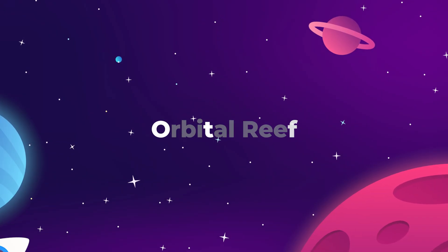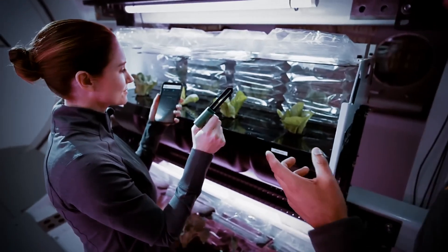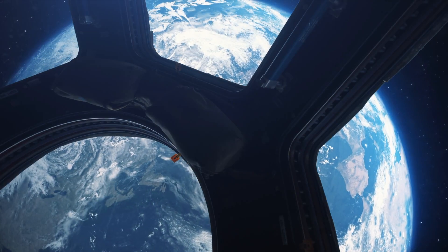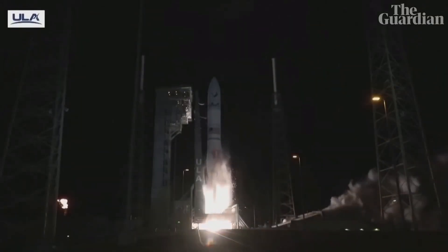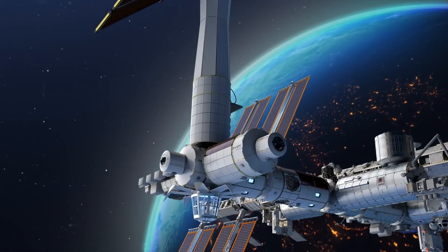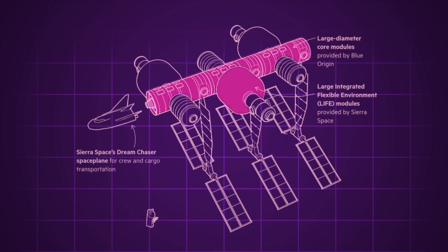We can't talk about Sierra Space and inflatable space stations without checking in on the Orbital Reef — essentially the best-case scenario for the future of human operations in low Earth orbit. NASA has made it perfectly clear that once the current ISS mission has run its course and the station is deorbited, they will not be building another one. There is no existing plan for a government-operated outpost in Earth orbit, as NASA has chosen to focus all of their resources on the Moon. So that leaves it up to the private sector to carry the space station torch. Out of all the commercial space station projects NASA has funded since the program began in 2021, nothing is more ambitious than Orbital Reef, which combines traditional hard-module cores with inflatable soft-goods modules to provide additional volume.